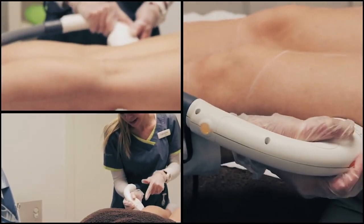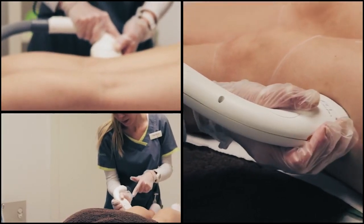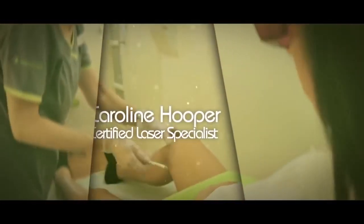I'm Blau Murphy, I'm a makeup artist based in Dublin, and I've just finished my first treatment of laser hair removal with Havana. If you want to see what it's like, keep on watching. My name is Caroline Hooper.